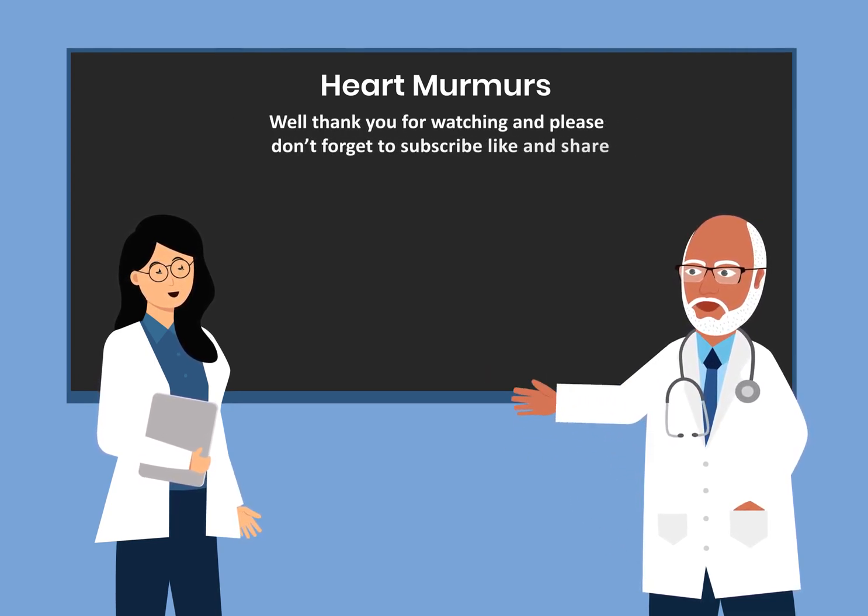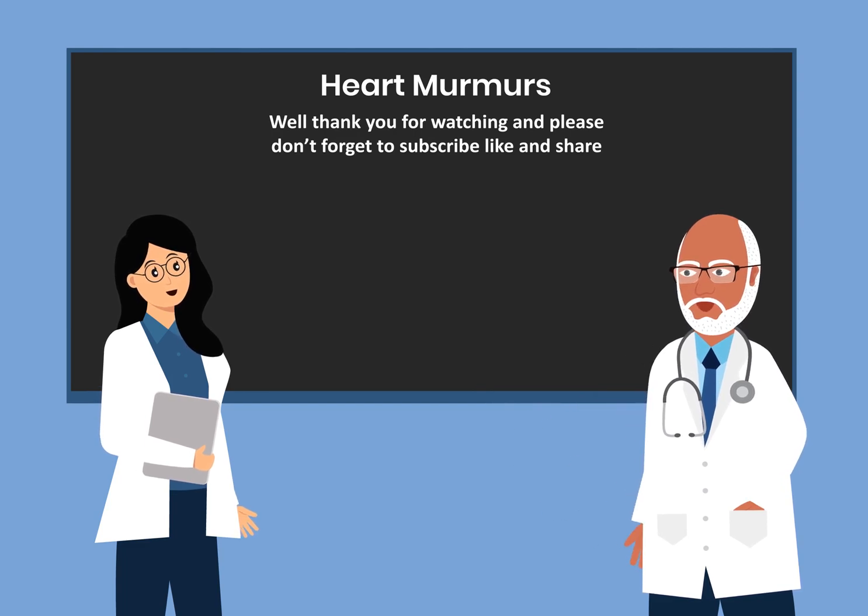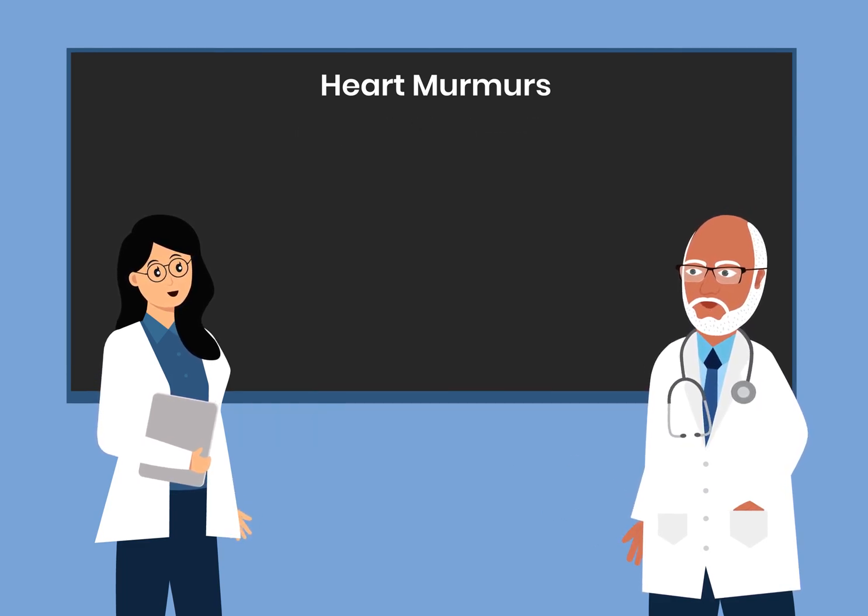Thank you for watching, and please don't forget to subscribe, like, and share. I wish you well. Good night.